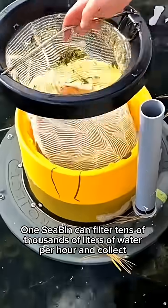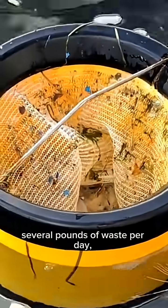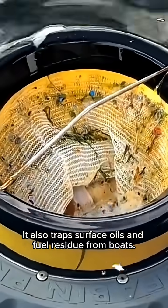One C-Bin can filter tens of thousands of liters of water per hour and collect several pounds of waste per day, depending on conditions. It also traps surface oils and fuel residue from boats.